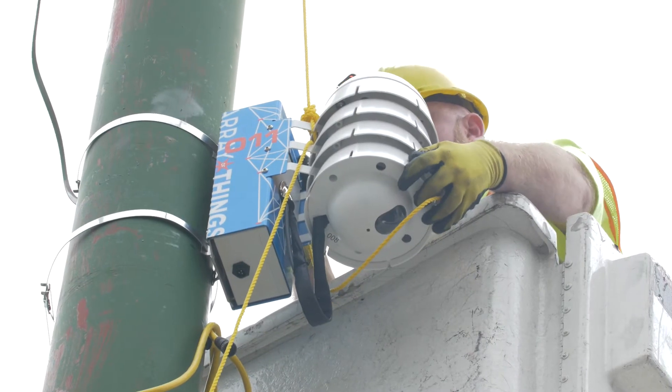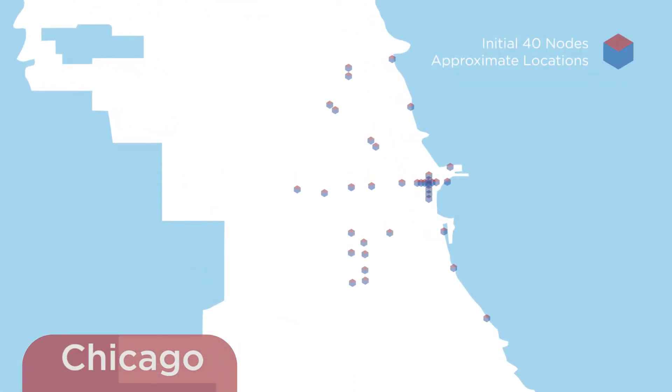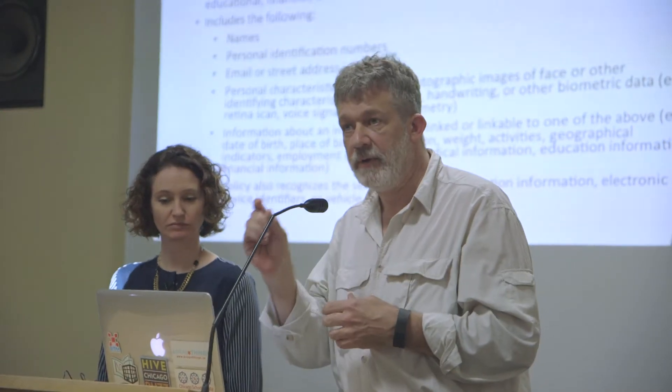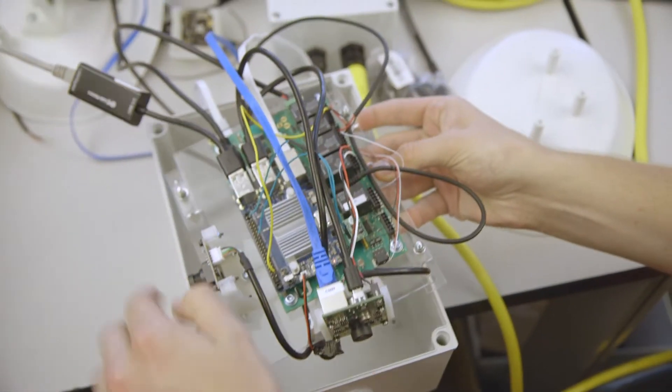The Array of Things project is a network of sensor nodes that will be installed throughout the city of Chicago. This is a made-in-Chicagoland device. The city is the governance partner in this project, the University of Chicago is our operational and research partner, and Argonne Labs took the lead on building this innovative box that's going to collect all the data.